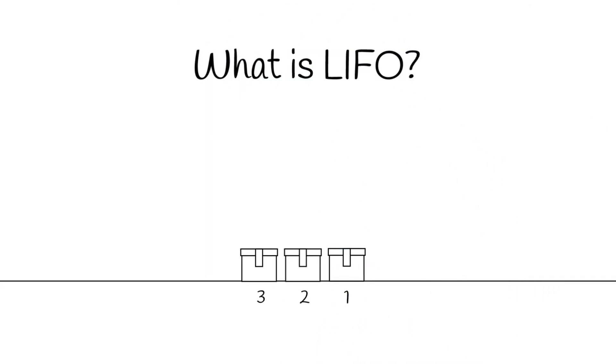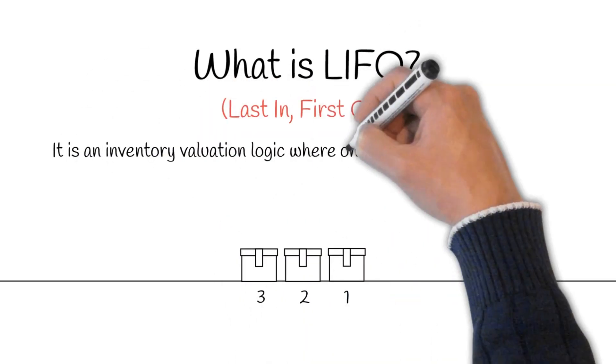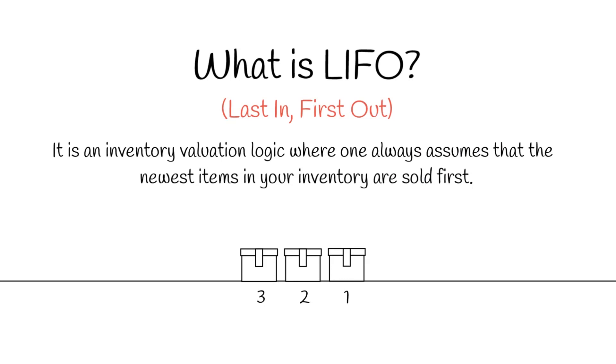What is LIFO? The last in, first out method, or LIFO for short, is an inventory valuation logic where one always assumes that the newest items in your inventory are sold first.